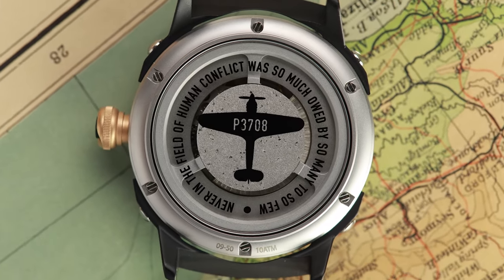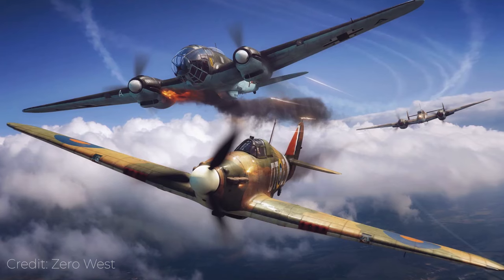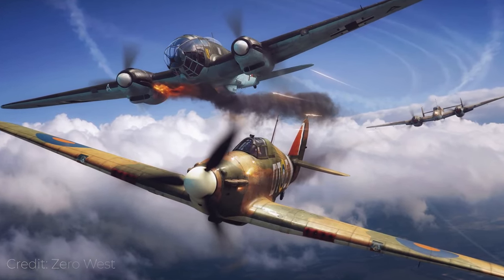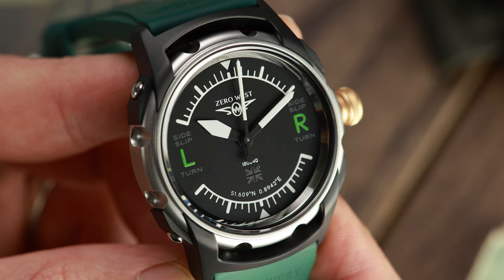It holds a secret that gives you a direct link to the Hurricane aircraft. We have just passed the anniversary of the end of the Battle of Britain in 1940, and to coincide with this, Zero West has released a stunning new watch with a limited release of just 50 units.